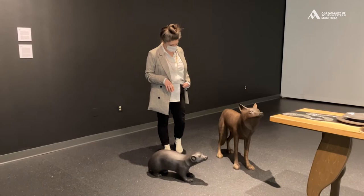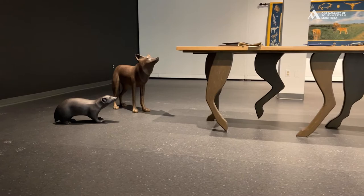Here they're situated at the end of the table, waiting for their turn, waiting for their scraps.